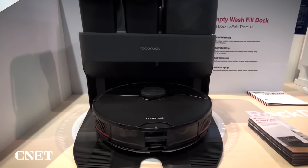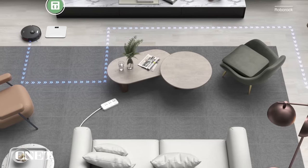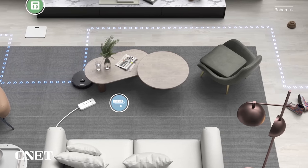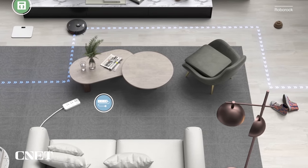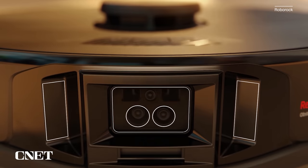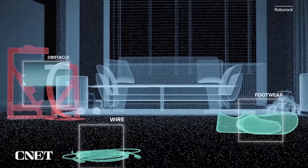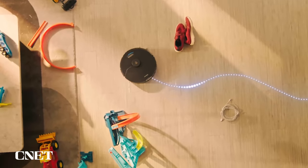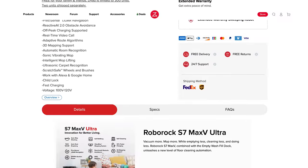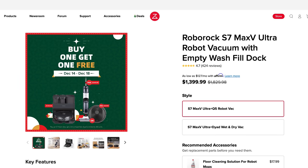Also announced at CES 2022, the Roborock S7 MaxV Ultra is a self-cleaning robot vacuum and mop — and it can sense carpets too. The S7 MaxV navigates through rooms removing solid dust and debris, and when you deploy the mop, it detects carpets and automatically raises the pad out of the way so it will never mop areas it shouldn't. This product represents the current pinnacle of automated floor care. You can purchase the S7 MaxV Ultra online at Roborock, Amazon, or Best Buy for $1,399.